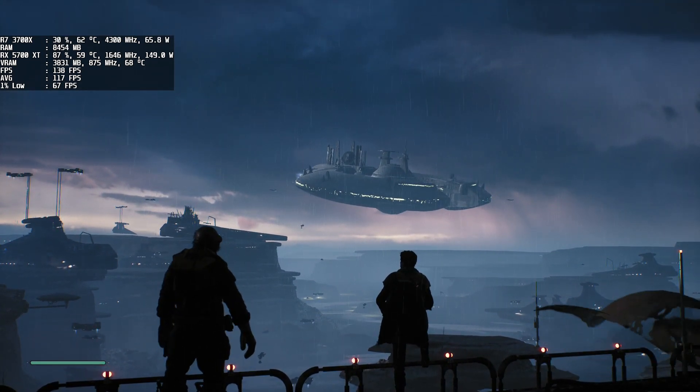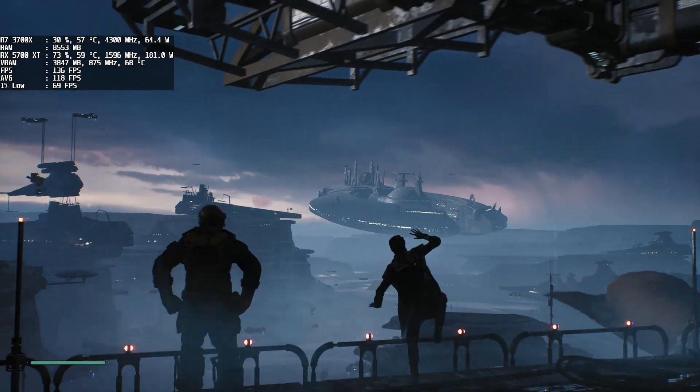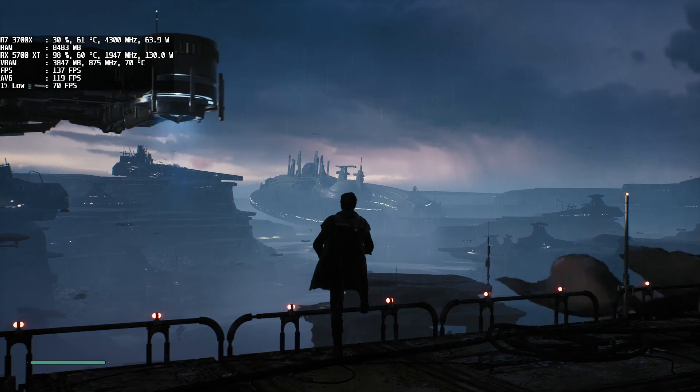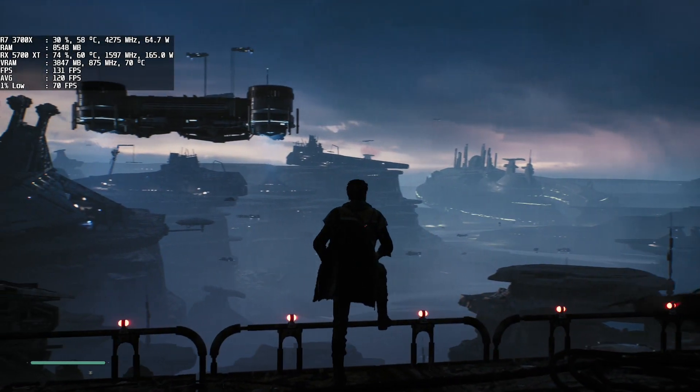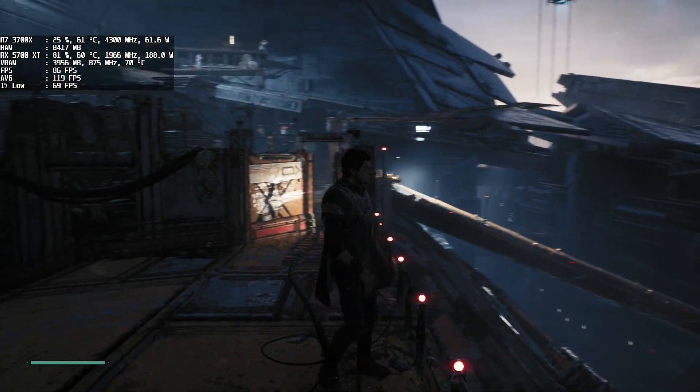This game was developed by Respawn Entertainment, the creators of Titanfall and Apex Legends. It was released in November 2019 and published by Electronic Arts. Yes, I know — a good game from Electronic Arts is quite strange nowadays.